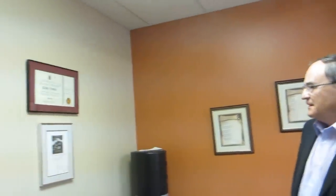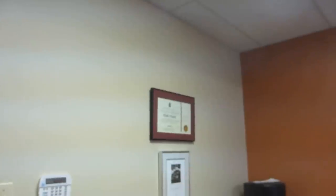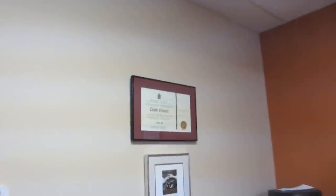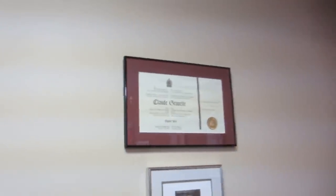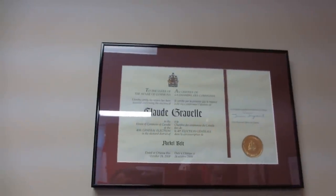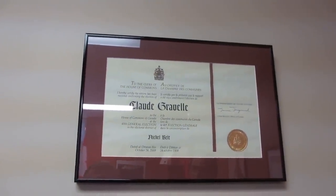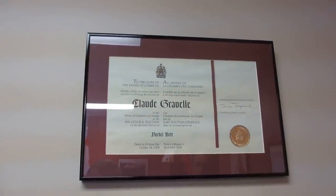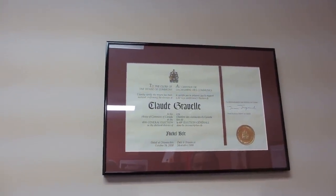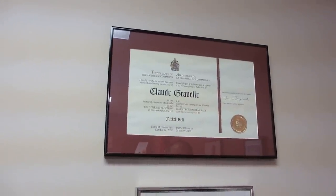I noticed on the wall you've got a certificate. Is that anything significant? Well, that's my certificate that I signed when I was elected. It's dated October 24th, 2008, and that's when I officially became a Member of Parliament for Nickel Belt. We have to sign these certificates every time we get elected or re-elected. And you've been in ever since then? Yeah, I've been in since October 24th, 2008.